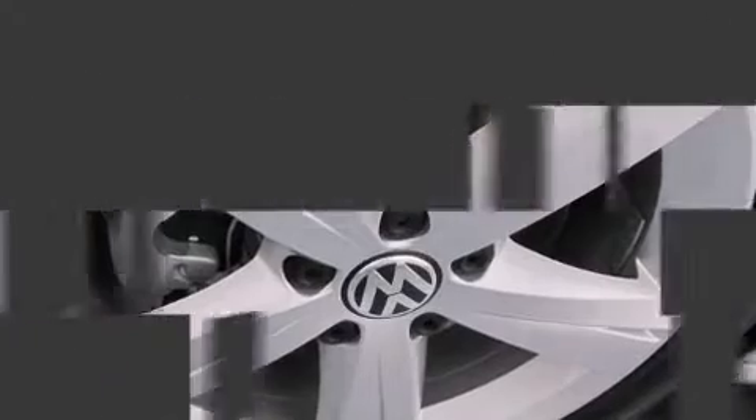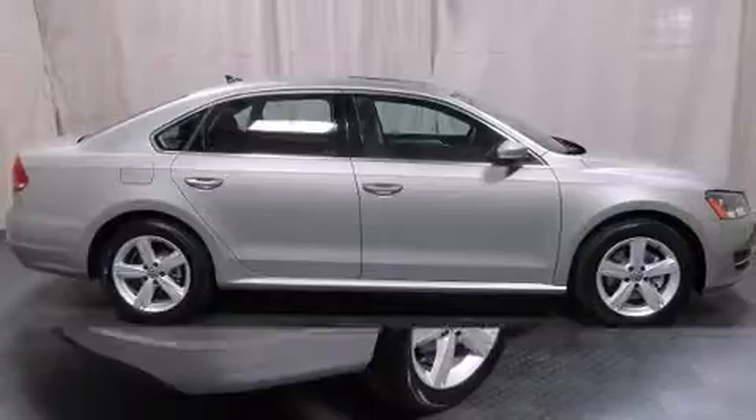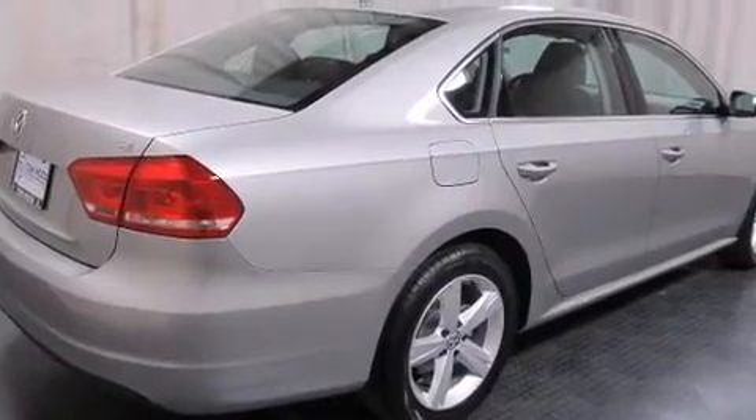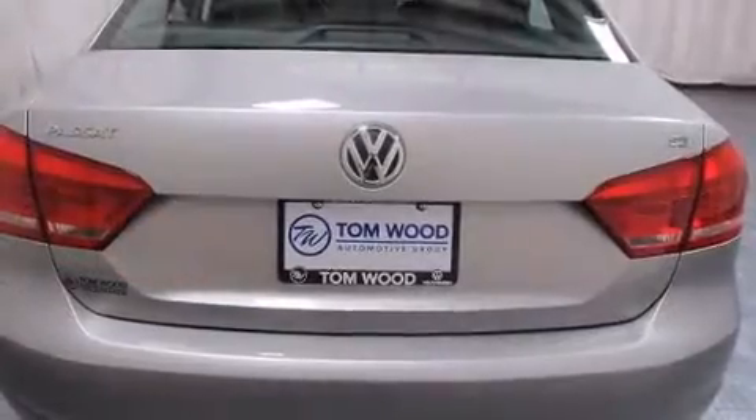It's equipped with tons of terrific amenities, but it won't break your budget, such as remote keyless entry, a leather steering wheel, fully automatic headlights, and one-touch window functionality.